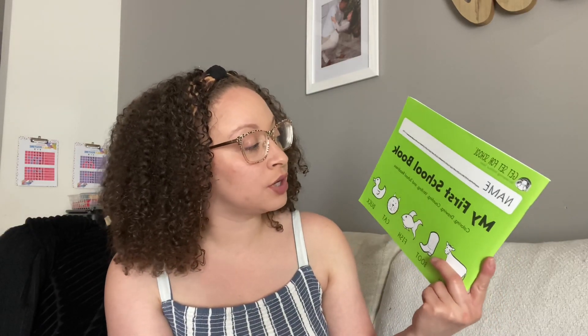The next one is Handwriting Without Tears. We got her the preschool workbook, My First School Book. I think she will be doing really good with this. I'm excited for her to start this workbook because, as I mentioned in my last video, my oldest loves to journal, loves to write, loves to draw — and so does my four-year-old. They love pen and pencil.